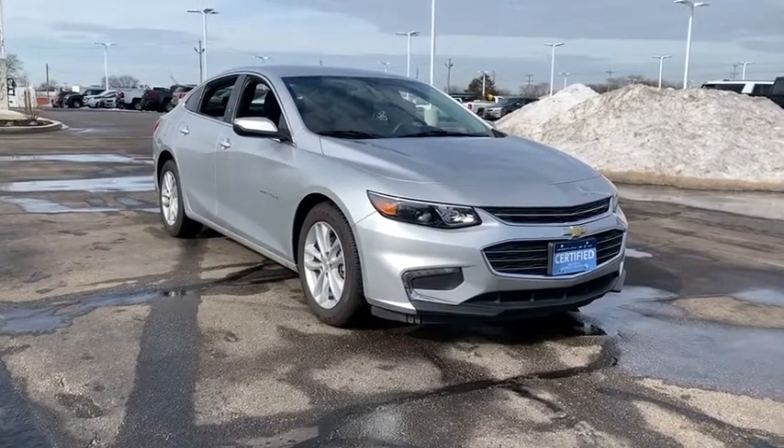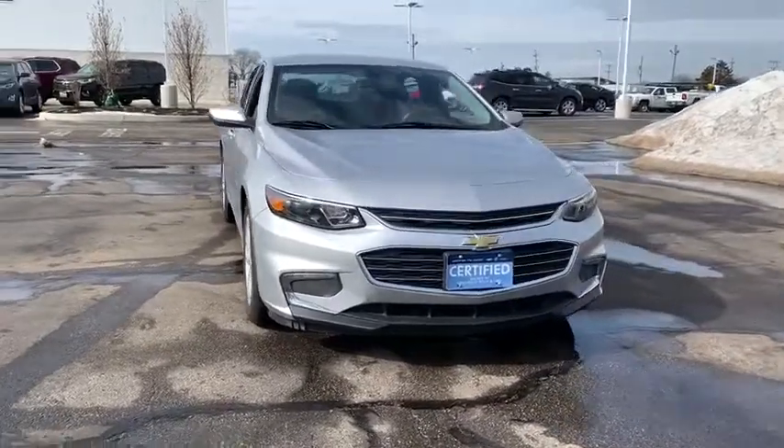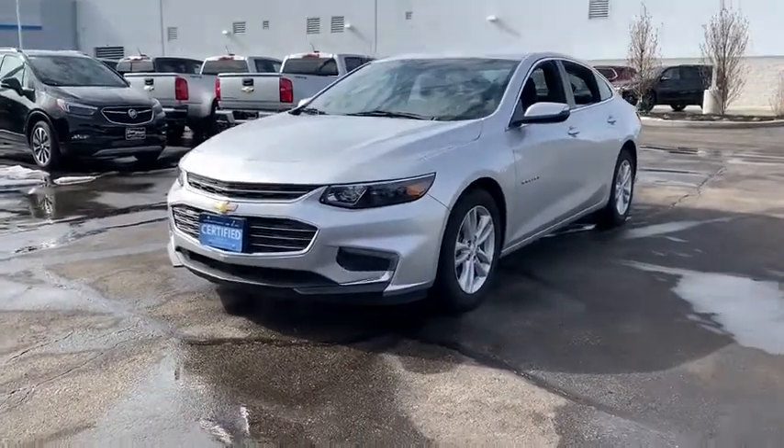The 2018 Chevrolet Malibu — a combination of performance and fuel economy. The Malibu is a great commuting car. This vehicle has less than 35,000 miles. Here are some of this vehicle's great options.